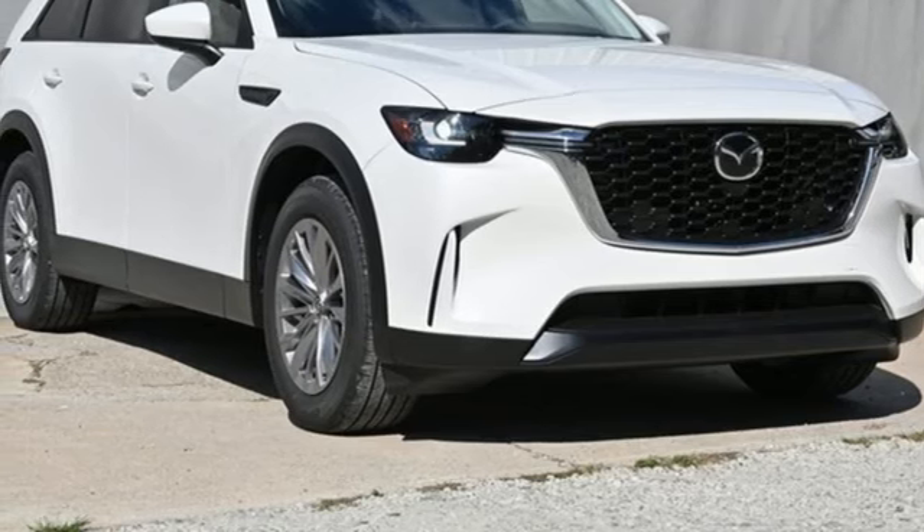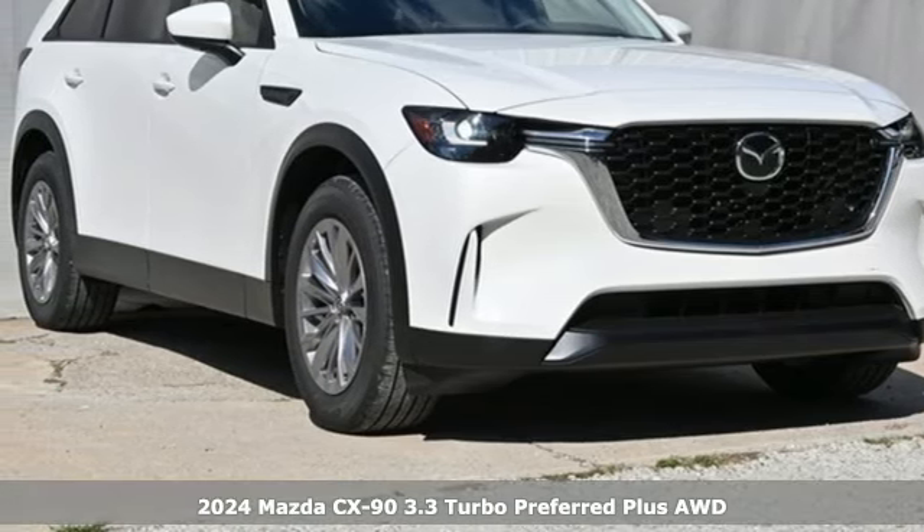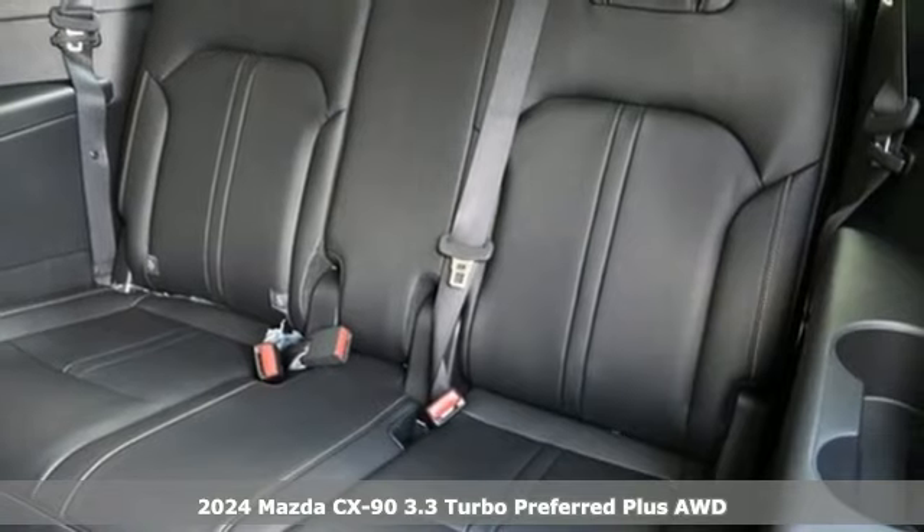It's a new 2024 Mazda CX-90. For all the things that drive you, there's Mazda.